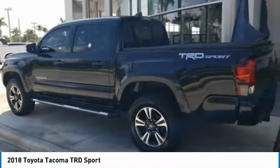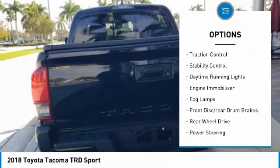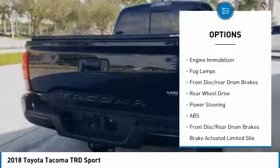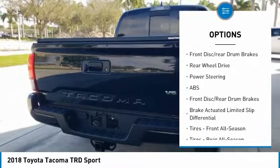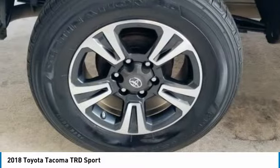Here are some of this vehicle's great options: tire pressure monitor, tow hitch, aluminum wheels, brake assist, traction control, stability control, daytime running lights, engine immobilizer, fog lamps, front disc, rear drum brakes.